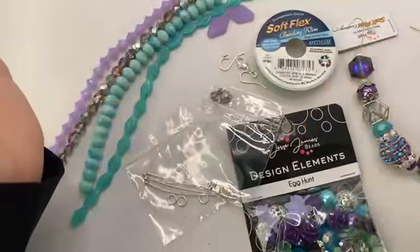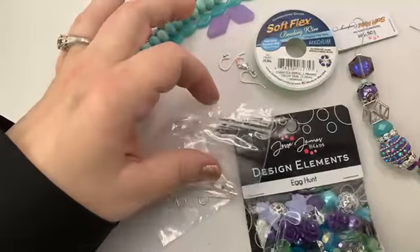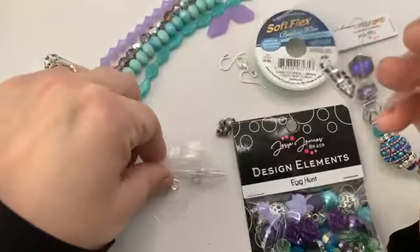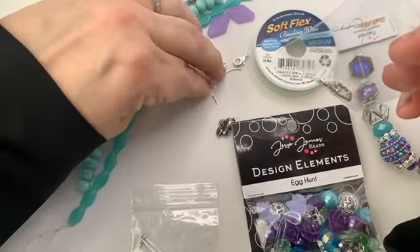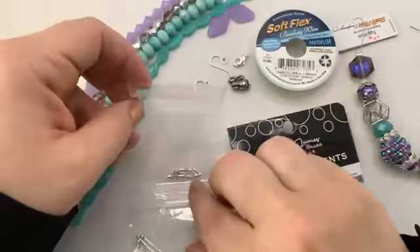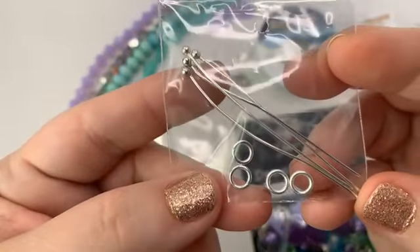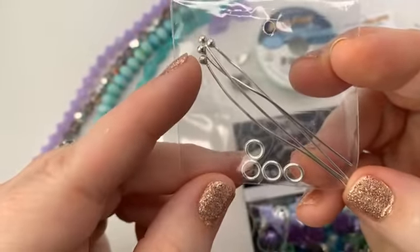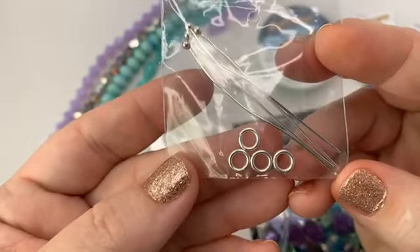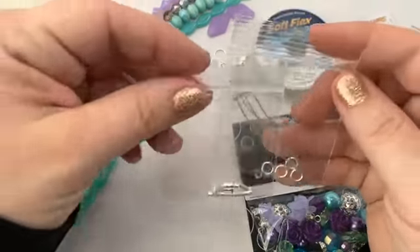Checking on my light here — I have everything plugged into a battery backup, so hopefully we'll make it through this video. At the very least I'll get to show you what's in the kit. You've got four beautiful head pins with a little ball on the end, as well as four jump rings in this kit. And that is our findings.